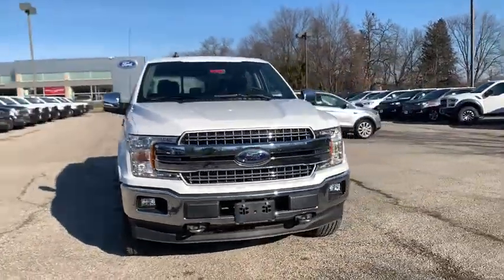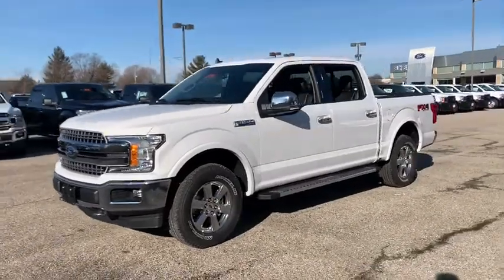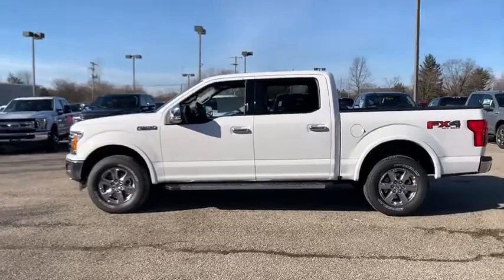Come test drive the 2020 Ford F-150. A Ford F-150 knows how to handle any situation. It's built to follow orders. No whining.